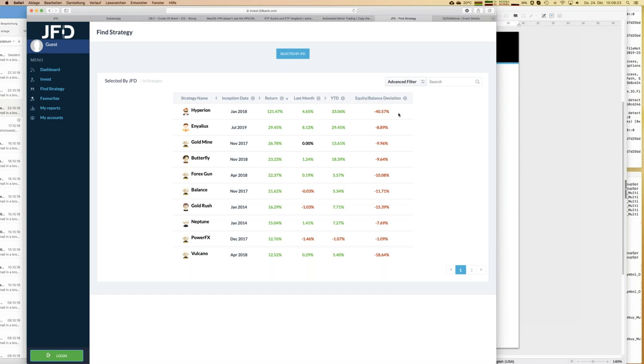Let me explain equity balance deviation more, because it's a really important key figure. If you have a trading account with no open trades, equity and balance are equal. Once you open a trade that goes into a loss, that creates an equity balance deviation. For example, with Hyperion, if you had invested 10k into that strategy, there have been open trades with 5k in the minus. We present everything because we want to be as transparent as possible — all this information should be part of your personal review process.